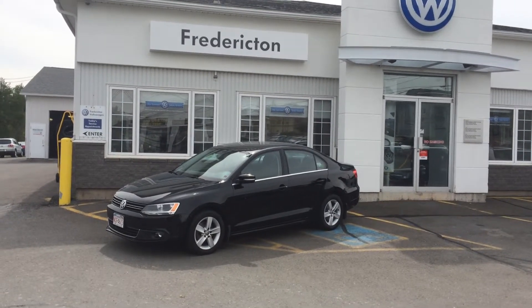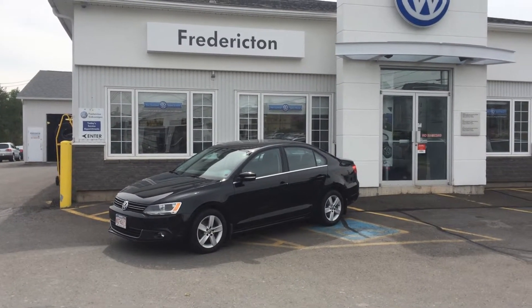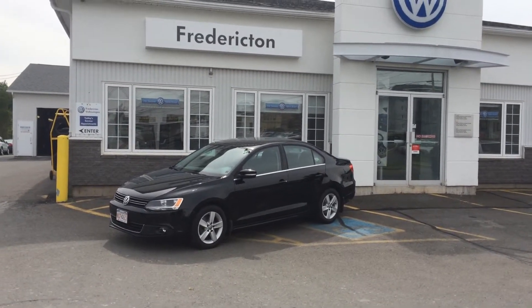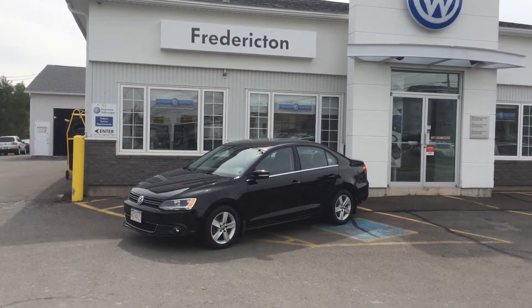Hi everyone and thanks for watching. Here we have a 2011 Jetta Comfortline TDI with six-speed manual transmission for sale at Fredericton Volkswagen. It's a local trade-in, one owner, no accidents.